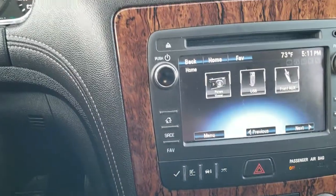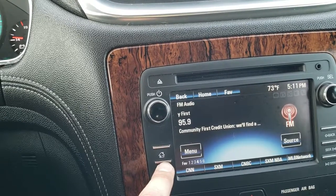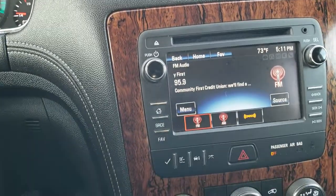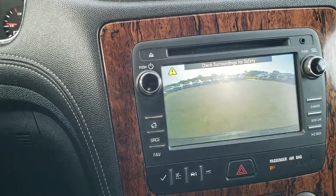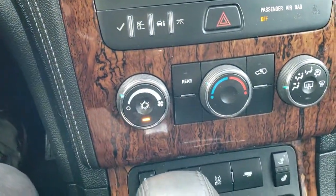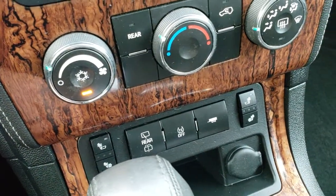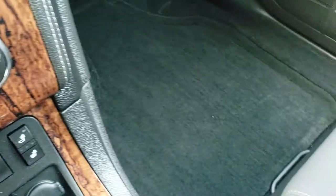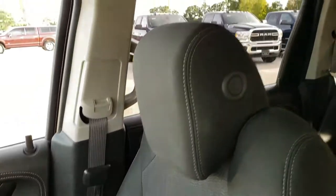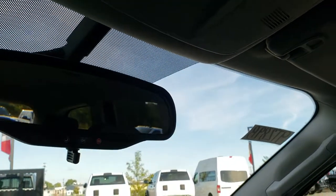This one has AM, FM, and Sirius satellite radio capabilities. This is also where your backup camera shows up. You get a CD player and an AUX jack as well as Bluetooth cell phone capabilities. Climate control is down there. The front seats are heated. You get traction control and a tow package. Passenger seat and floor mat are in excellent condition — no rips or tears. The headliner is very clean. You get map lights and OnStar capabilities in the rear view mirror.